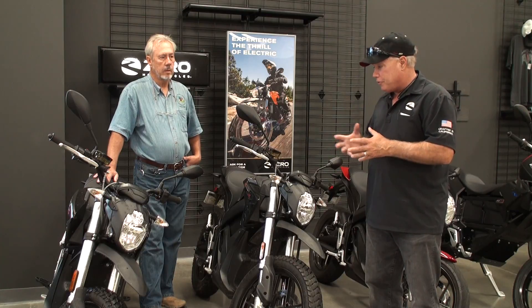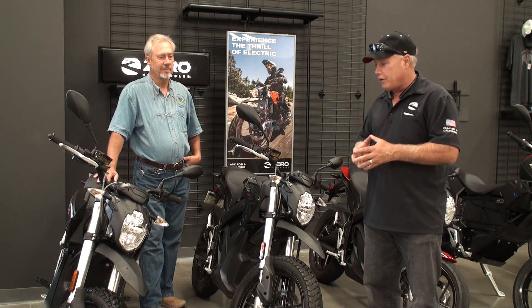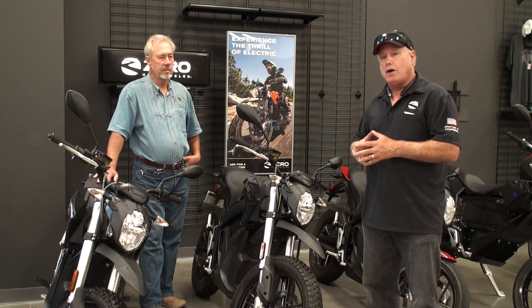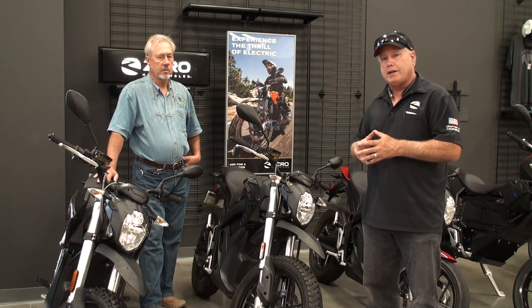They're just beautiful bikes to ride — quiet, very comfortable. Sophisticated simplicity is what we call it: simple to use, simple to ride, very sophisticated, and cheap to operate.